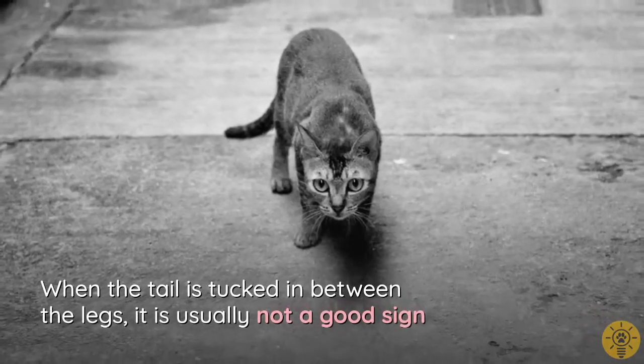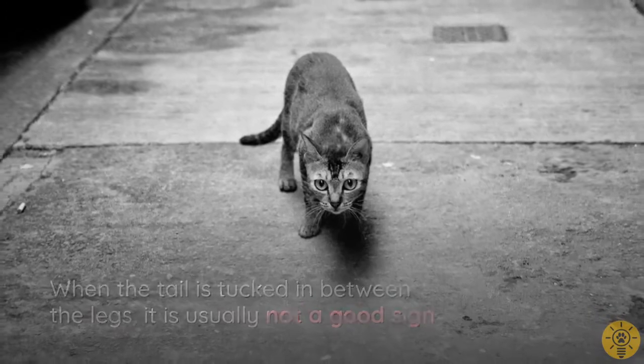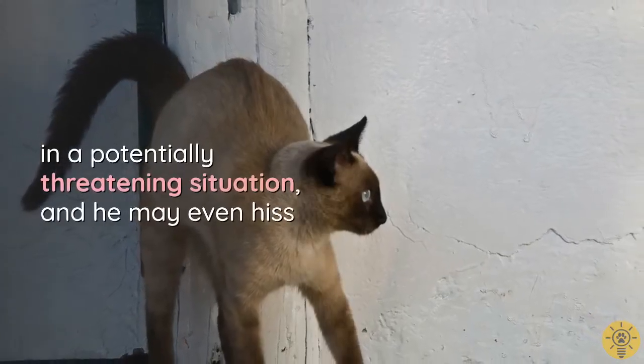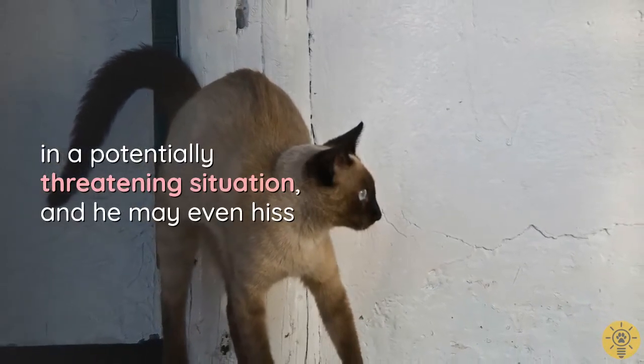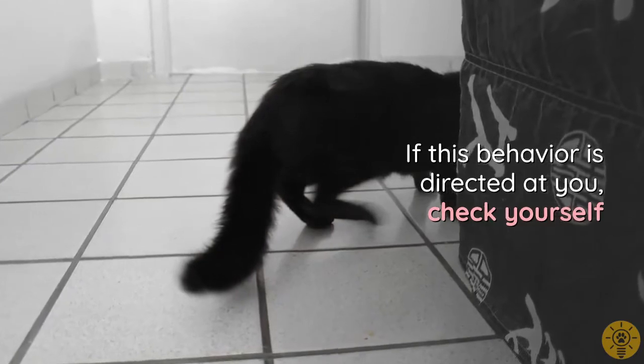When the tail is tucked between the legs, it is usually not a good sign. Your cat is taking his place as the scared and submissive one in a potentially threatening situation, and he may even hiss. If this behavior is directed at you, check yourself.